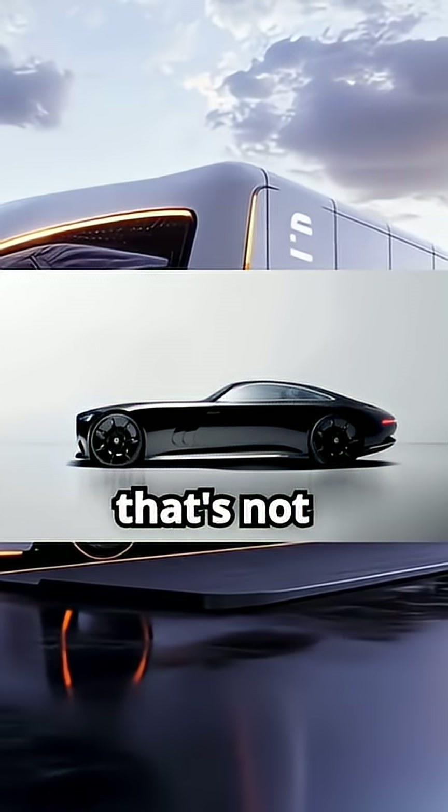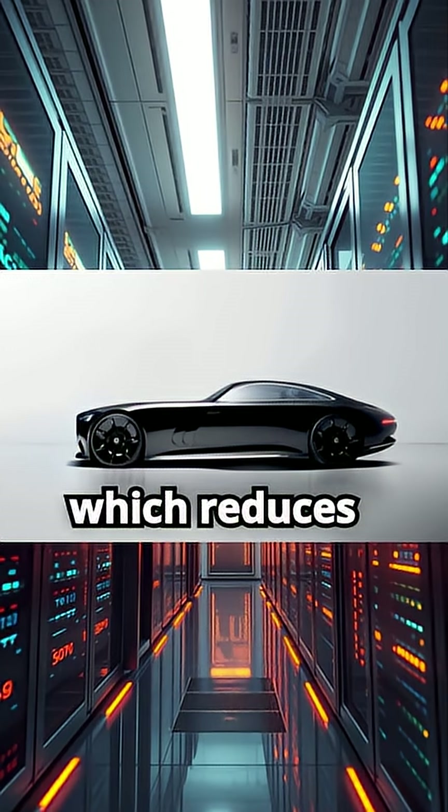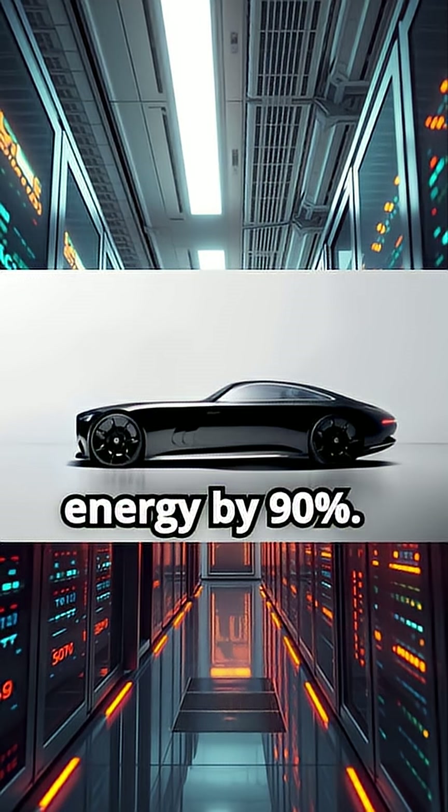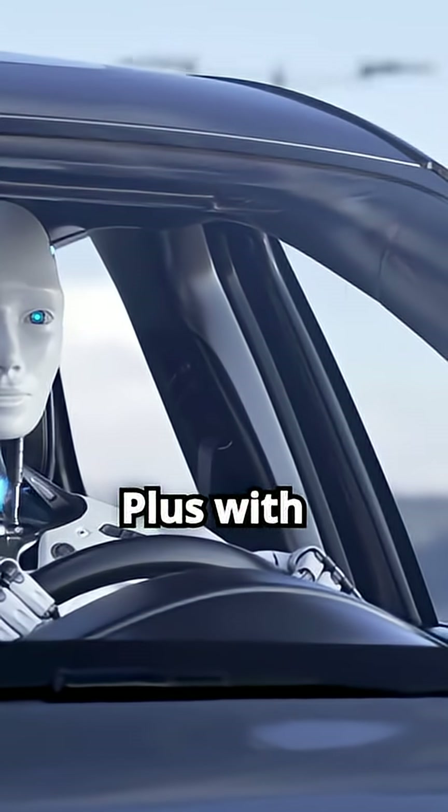The Vision Iconic also includes neuromorphic computing, which reduces data processing energy by 90%, supporting advanced autonomous driving capabilities.